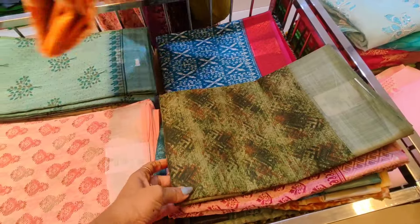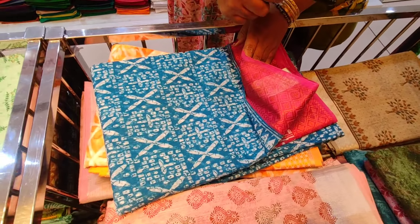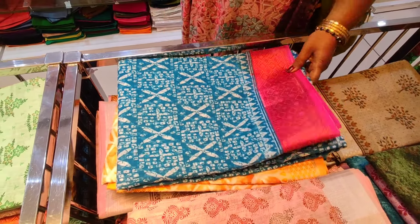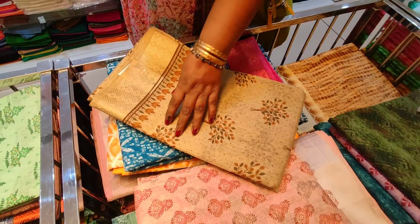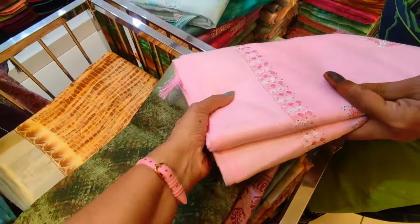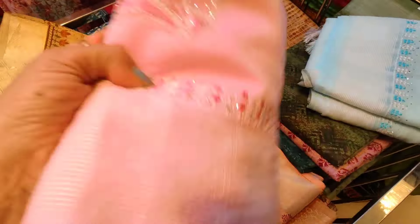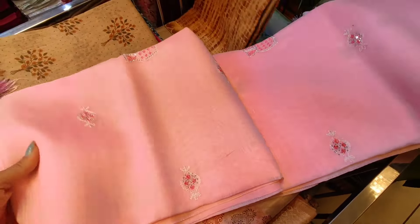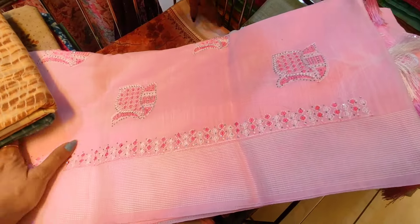You can buy a blue zari, or you can buy a gold. It is a look at blue, and it has a very cool zari. This is gold. It's beautiful with rose-milk and baby pink — it looks like a baby pink. It looks like a brand. It looks like a linen cotton sari.